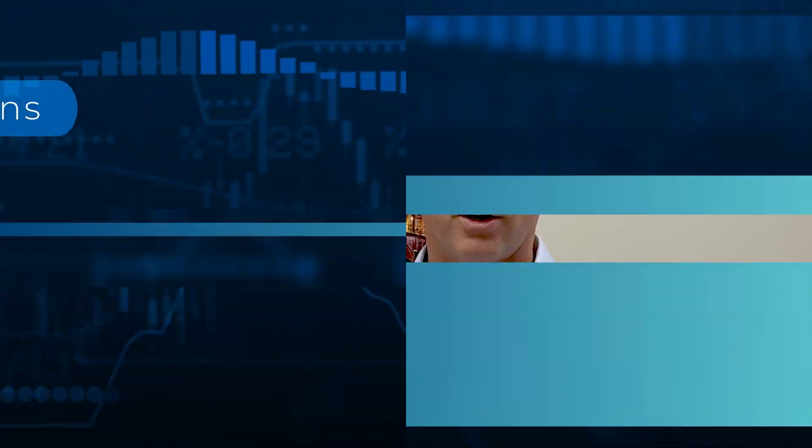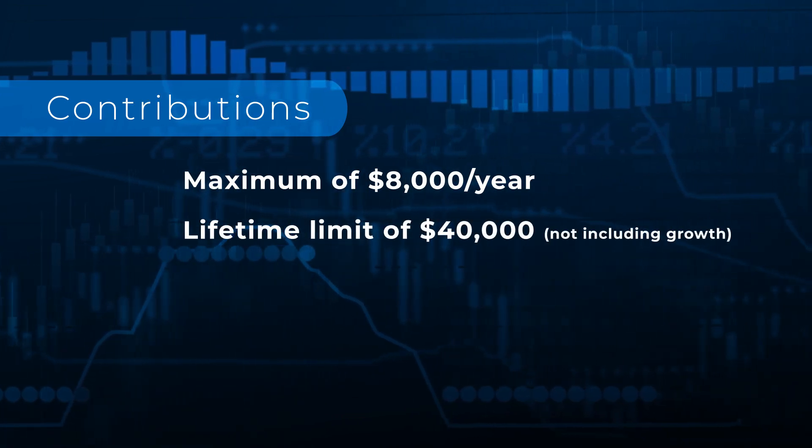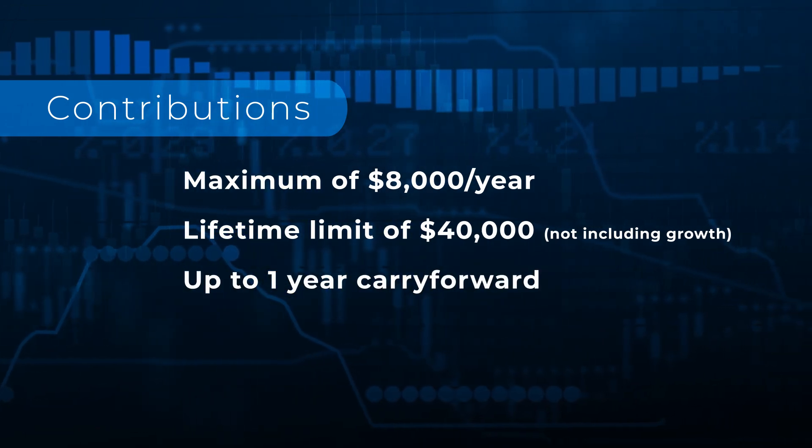Here's how it works: $8,000 per year, up to $40,000. If you miss a year, no problem — the government allows you to go back one year, so you could contribute up to $16,000 if you missed a year.